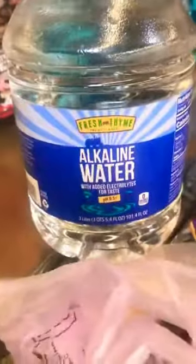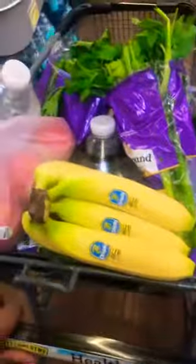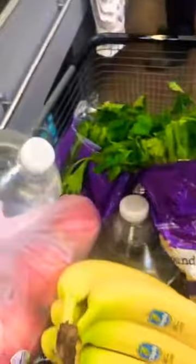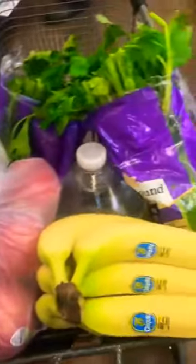Then I have two gallons of high alkaline water and some bananas, which I usually eat for breakfast with some honey and cinnamon. So this is my grocery little short haul so I can continue my fruit juice plans.